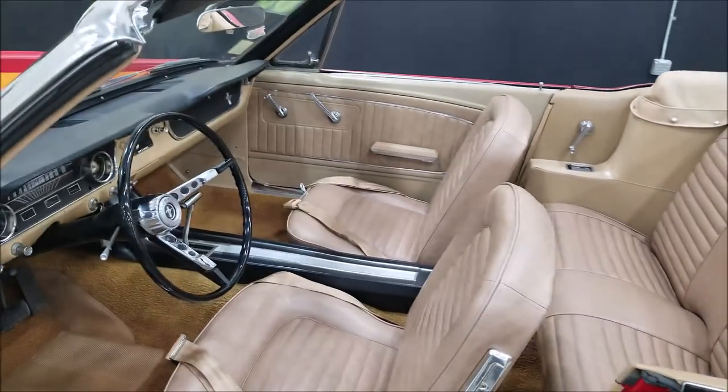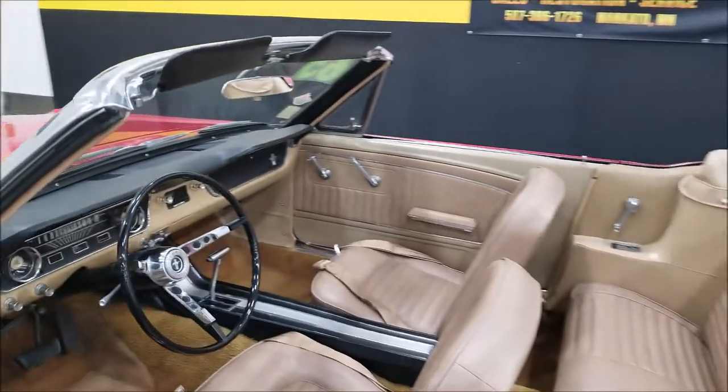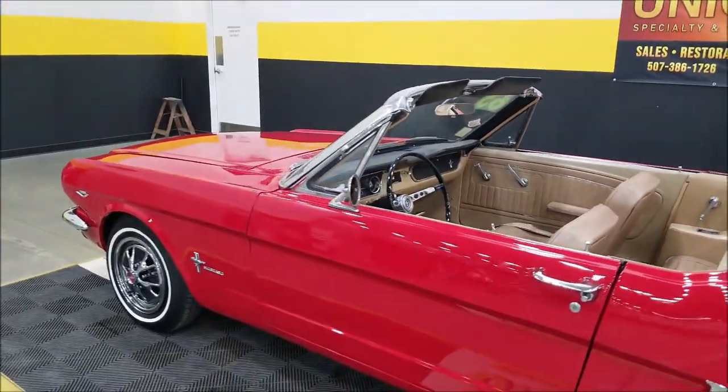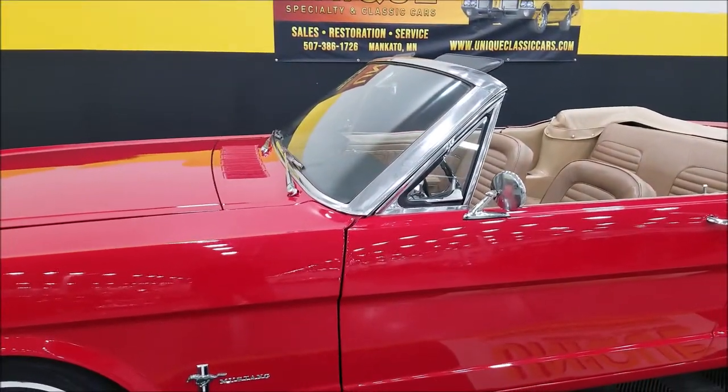I'm going to pause a second — I want to take the boot off the convertible top, put the top up, start it up, and let you check out the engine bay and how the convertible top works, all at the same time. Give me a little bit and I'll get that up for you.